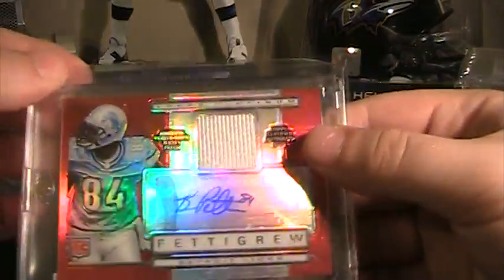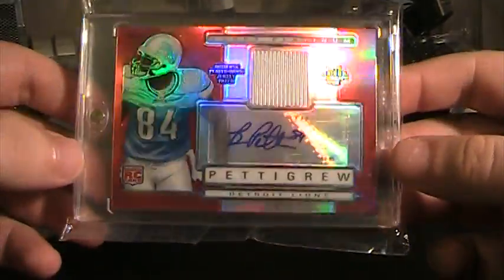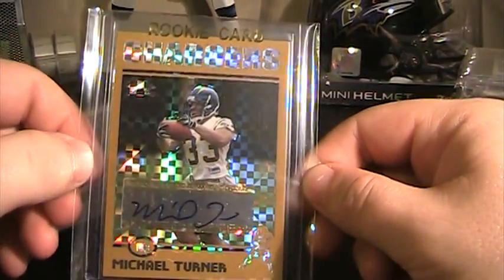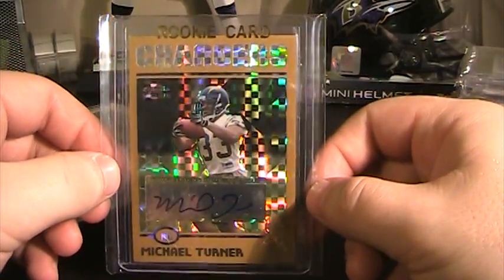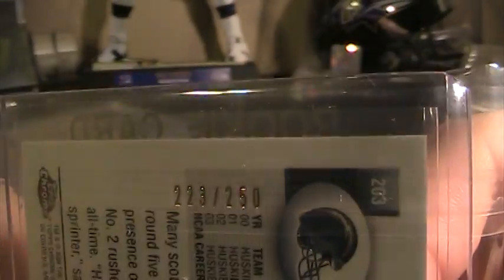I feel like a few people might be interested in this because they've been getting better the last few years. It's out of 2009 Topps Platinum — a Brandon Pettigrew Rookie Auto, supposed to be a patch but it looks like jersey to me, numbered 9 of 10. Also from that TysonNZ mystery pack was this Michael Turner Chargers rookie card. I'm actually fielding a few offers on it, but always open to more — numbered 223 of 250.